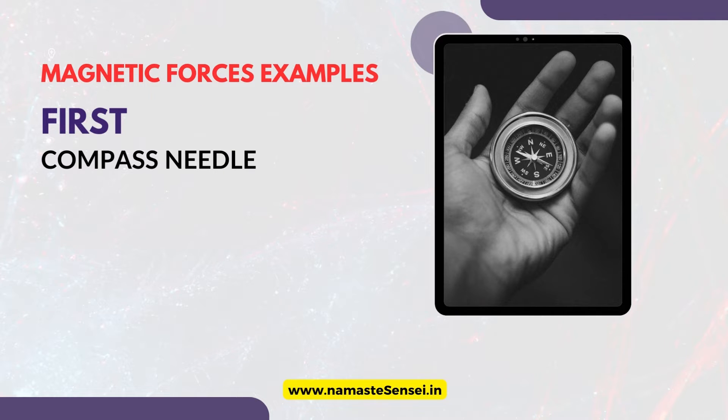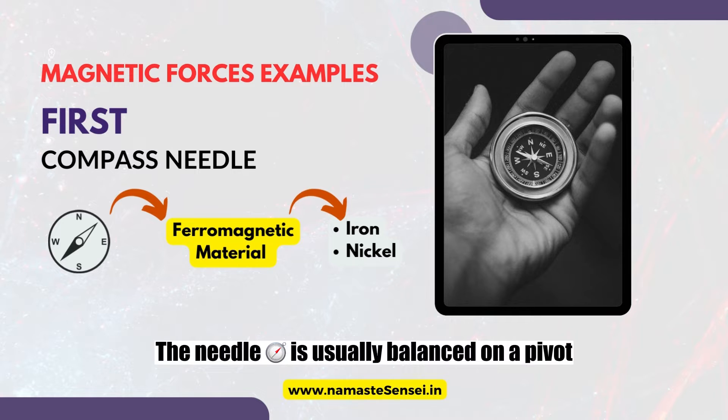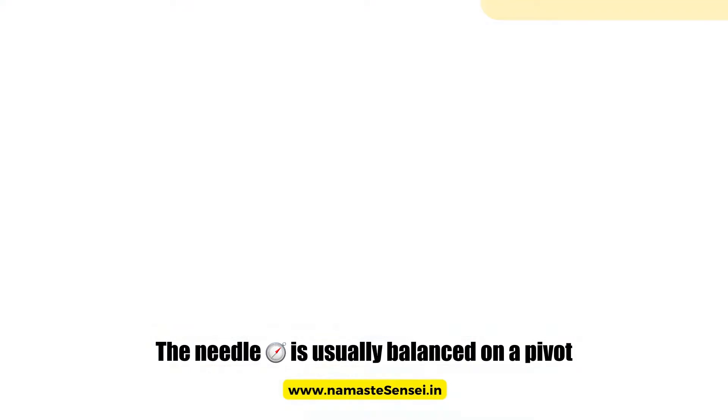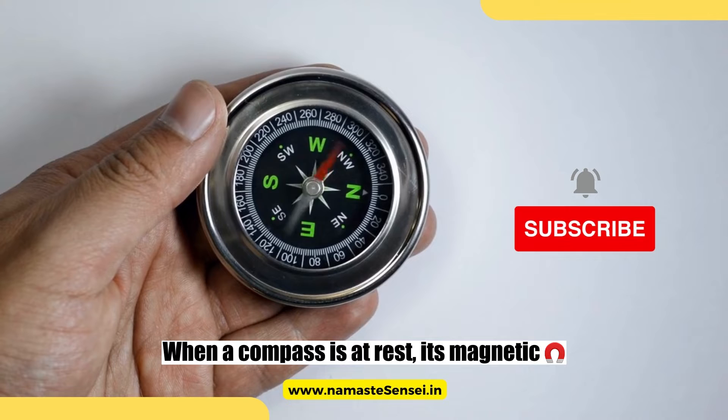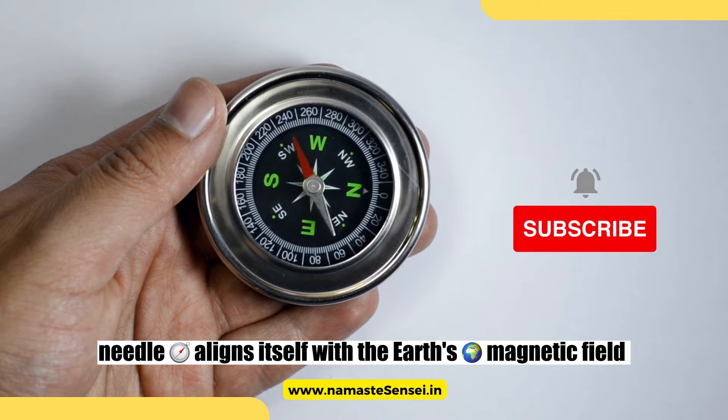Compass needles are usually made of ferromagnetic materials, which are inherently magnetic. The needle is usually balanced on a pivot, so that it can rotate freely. When a compass is at rest, its magnetic needle aligns itself with the Earth's magnetic field.